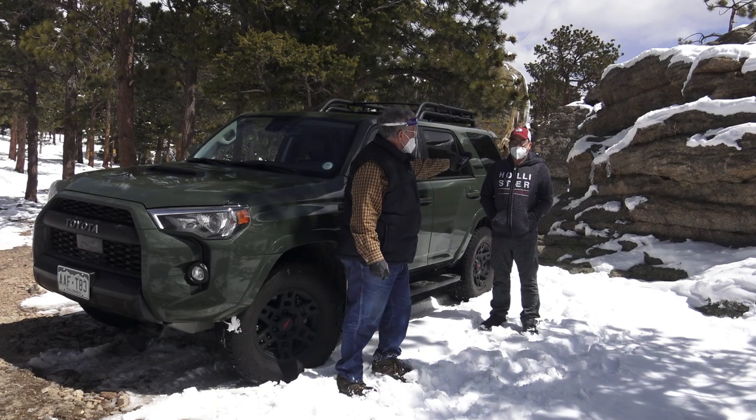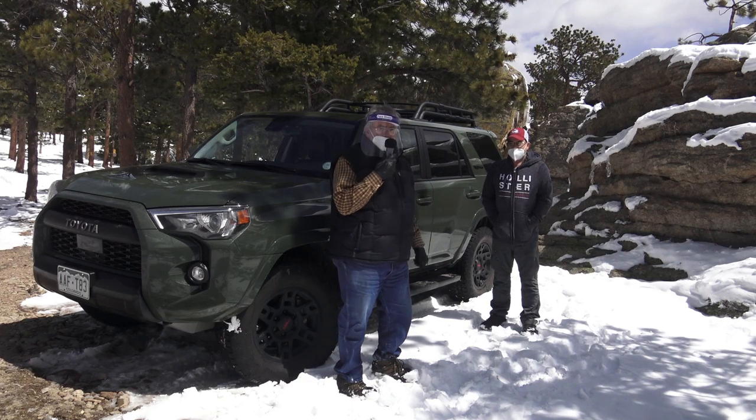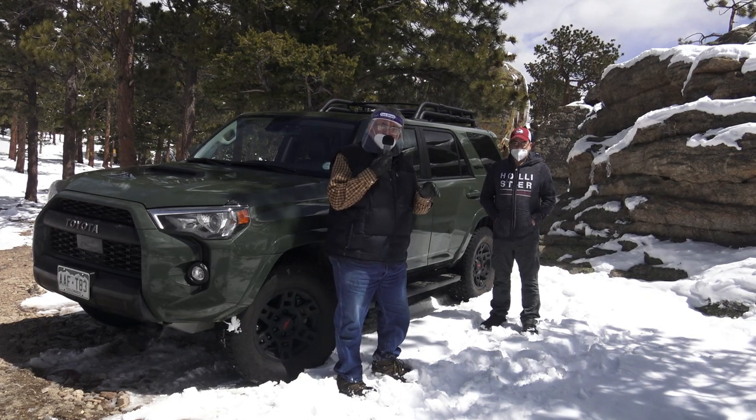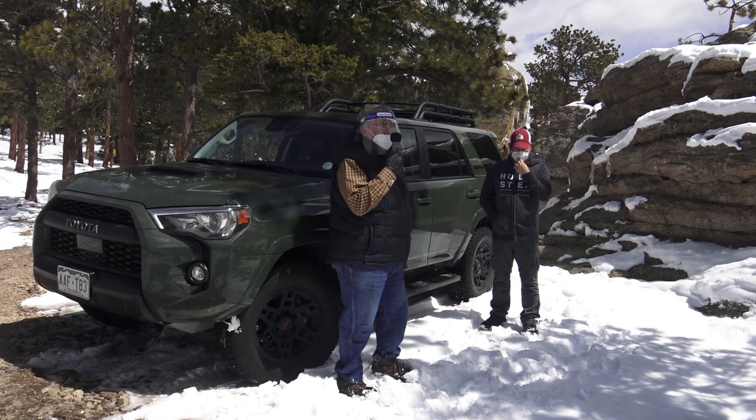It's got 270 horsepower and 278 pound-foot torque. So we're going to come back down the mountain. We've been trying out the crawl control and the different terrain management, which covers rocks, sand, snow, and moguls. It's been a lot of fun climbing up here.